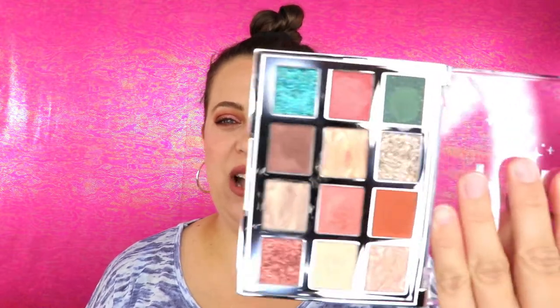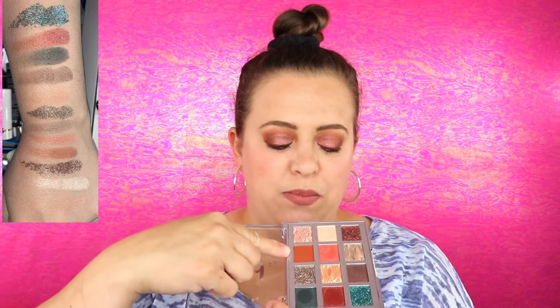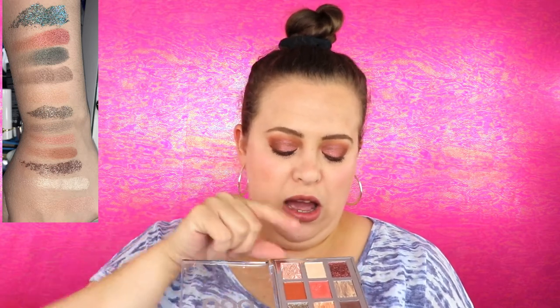It doesn't matter if I get it free or not — I will always let you guys know what I really feel. So the palette actually has only one matte, some shimmers, and a couple of glitters. The colors are absolutely stunning and definitely caught my eye when I first opened the box. I'm wearing it on my eyes today.